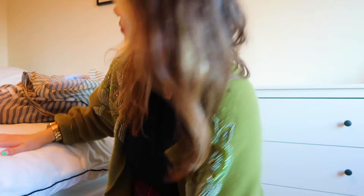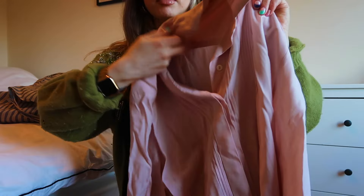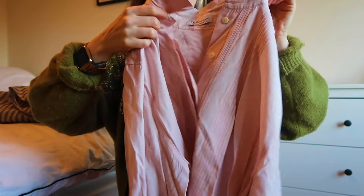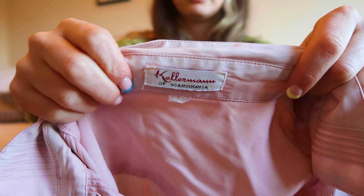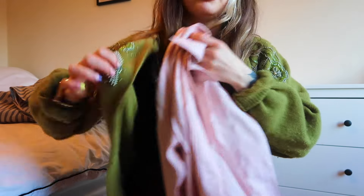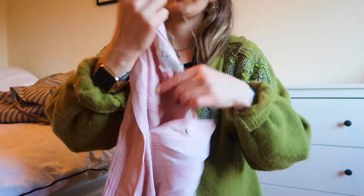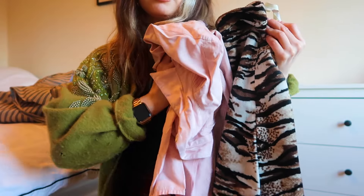Next is this shirt or blouse — it's a little bit crinkled but it's this lovely dusty pink colour with really beautiful details. I think it is vintage. I've already worn this a good few times and it's just perfect as a layering piece. Even these two colours together go really well — a lovely well-made blouse.